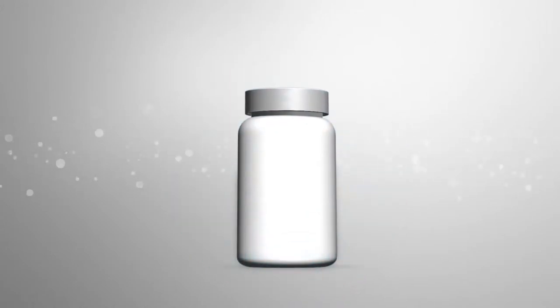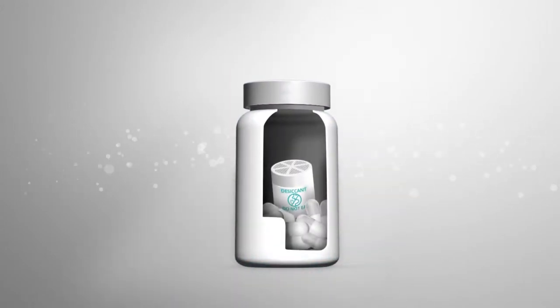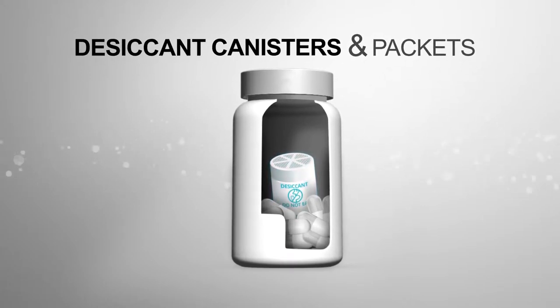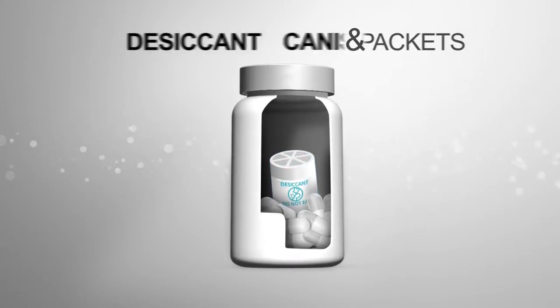One way is via drop-in desiccants like desiccant canisters and packets that can be automatically inserted into pharmaceutical bottles at high speeds.